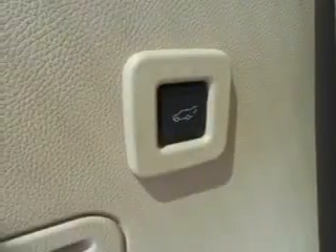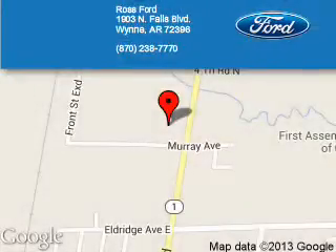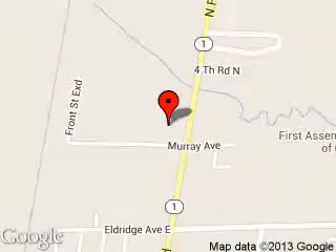Great quality at a great price. Call or click to contact us today. Ross Ford is dedicated to doing everything possible to ensure that the experience you have selecting your next vehicle is a pleasant one. We are located at 1903 North Falls Boulevard, Wynne, Arkansas 72396.